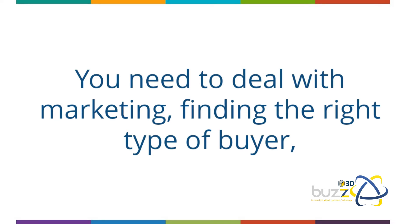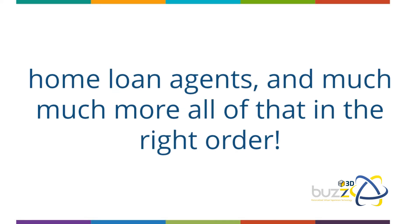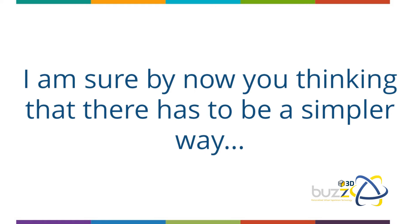You need to deal with marketing, finding the right type of buyer, ensuring that the buyer qualifies for financing, conveyance attorneys, home loan agents, and much more — all of that in the right order. I'm sure by now you're thinking there has to be a simpler way. You are right.